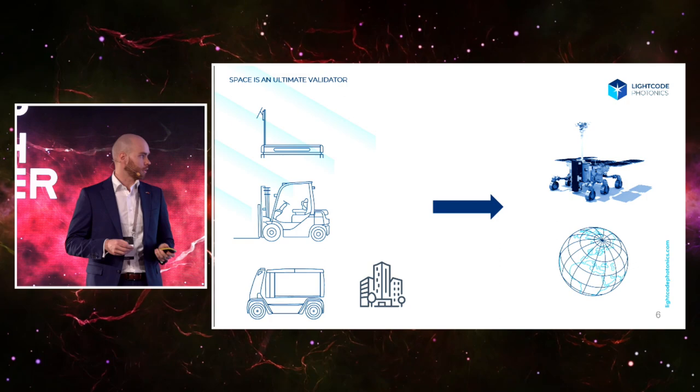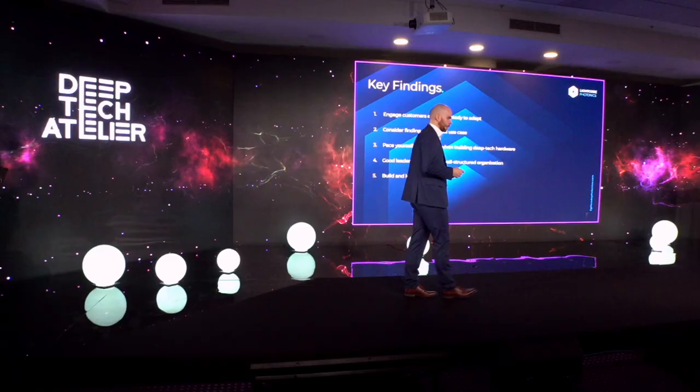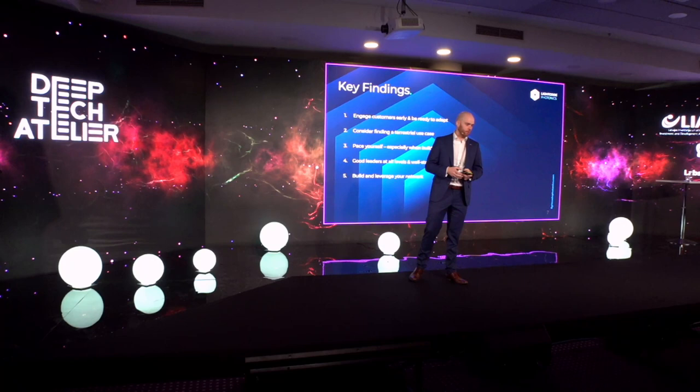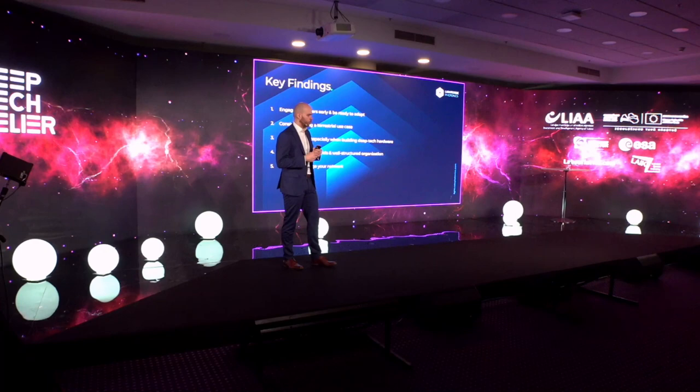I want to list a few key findings. First: engage your customers and be ready to adapt. This is trivial but I'm reinforcing it. All your processes, even in deep tech, have to be customer-driven. Being ready to adapt also means you must communicate your own capabilities to customers, because they might not always see what is possible — simply because previous technologies have been so limiting.